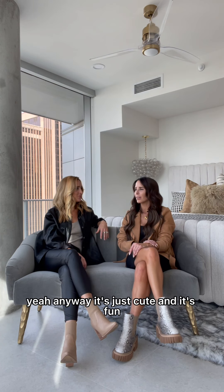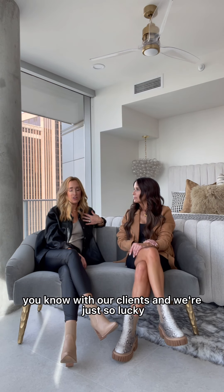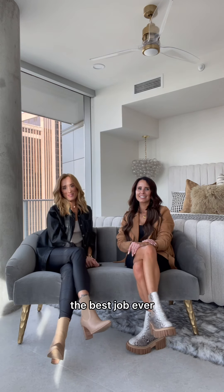Anyway, it's just cute and it's fun. We love working with our clients and we're just so lucky. Thank you, guys. Best job ever.